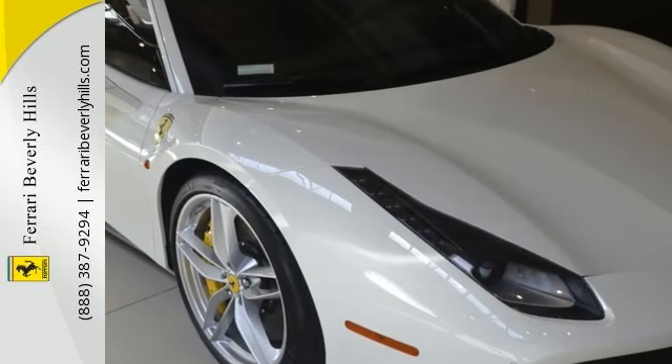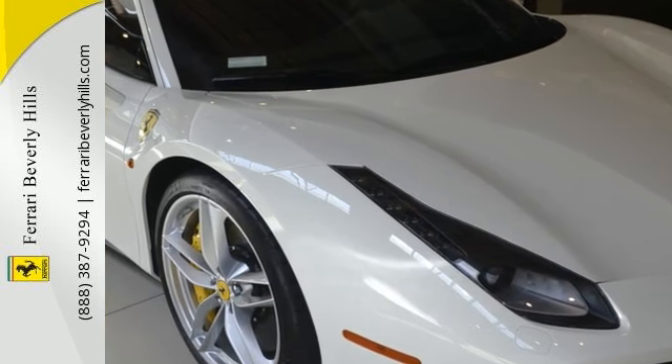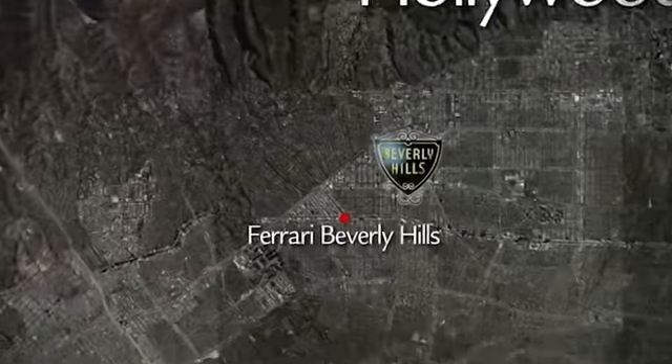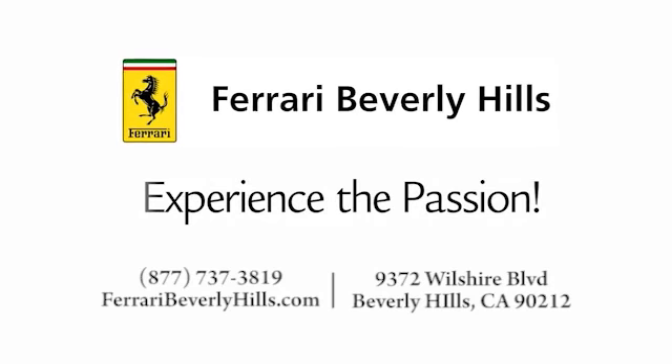For more information, please contact the Ferrari Beverly Hills Sales Department. Thank you.